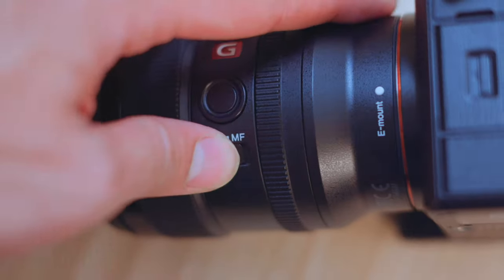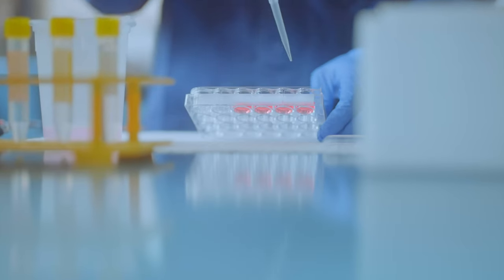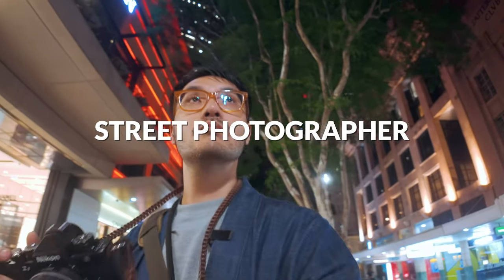Sony's 24mm f1.4 G Master is the best wide angle lens I've ever used — but I hated shooting with it. My name is Jack, scientist by day, street photographer by night.